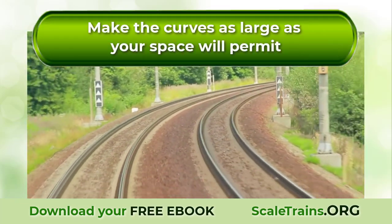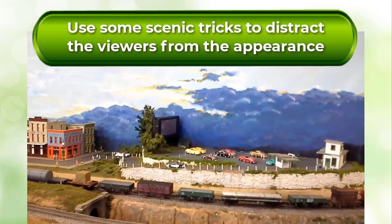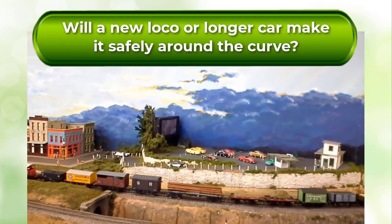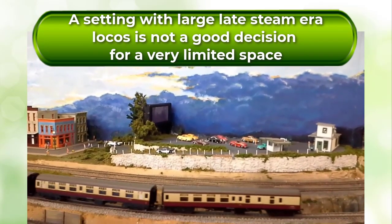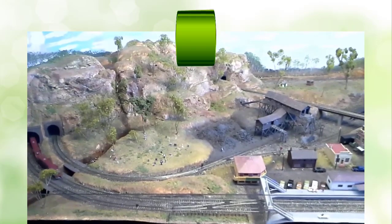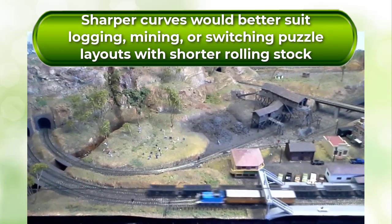Real railroad curve radii are much longer than can be accurately modeled in a reasonable space. The best that can be done is to make the curves as large as your space will permit, then use some scenic tricks to distract the viewers from the appearance. A setting with large late steam era articulated locos is not a good decision for a very limited space. Logging, mining, or switching puzzle layouts with shorter rolling stock are better choices if your situation requires sharp curves.